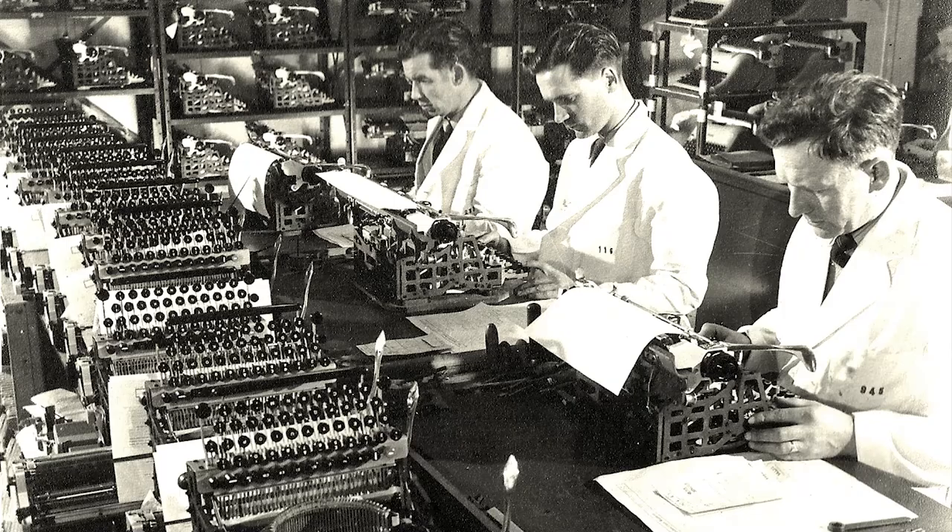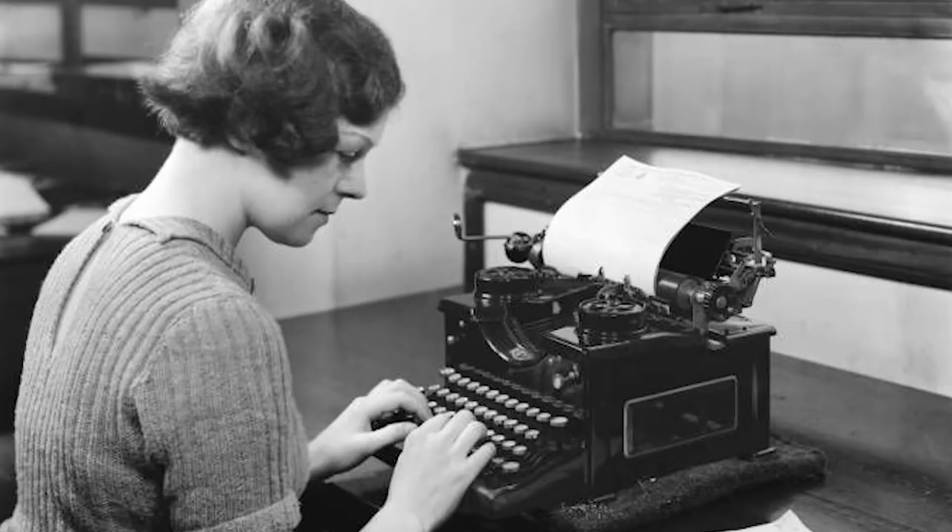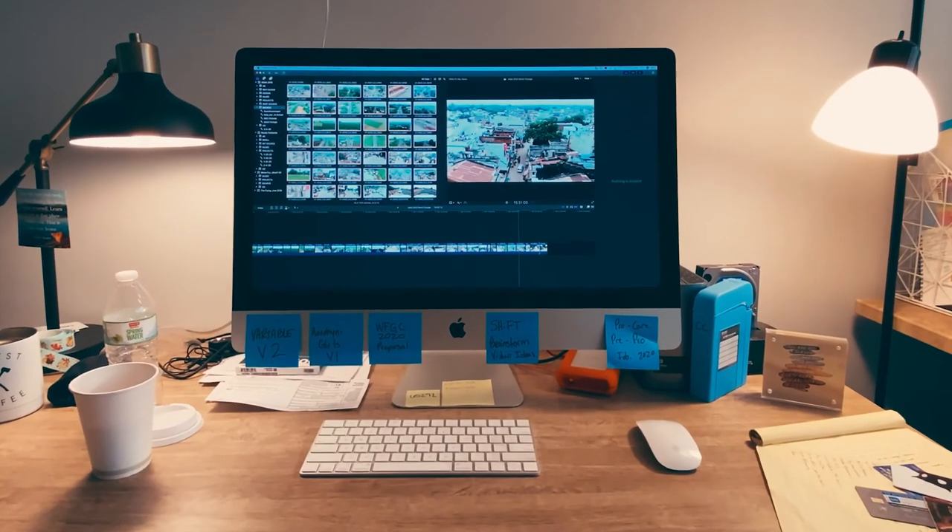That same year, the Model 2 Remington typewriter introduced lowercase type and a shift key for uppercase, leading to an increase in sales and a boom in the need for typewriters and typing jobs as a result. As innovation soared and technology progressed, electric typewriters and eventually computers made the original typewriter obsolete. But we still remember the invention that paved the way for communication as we know it today.